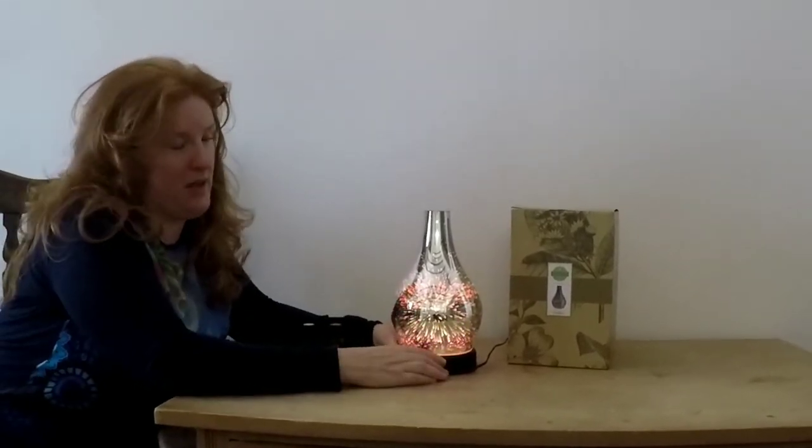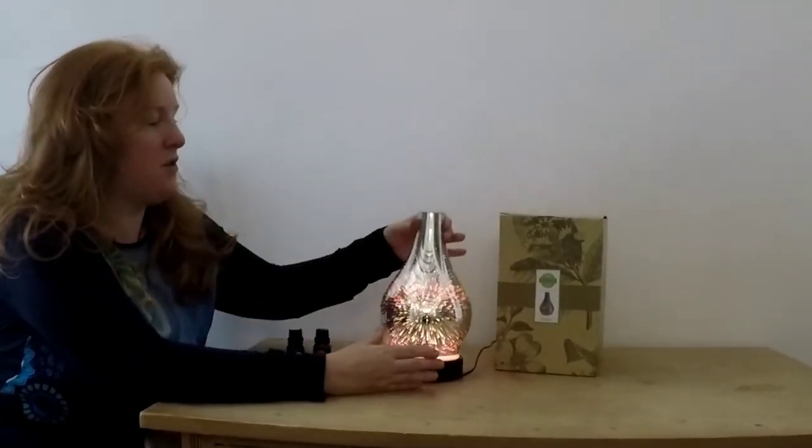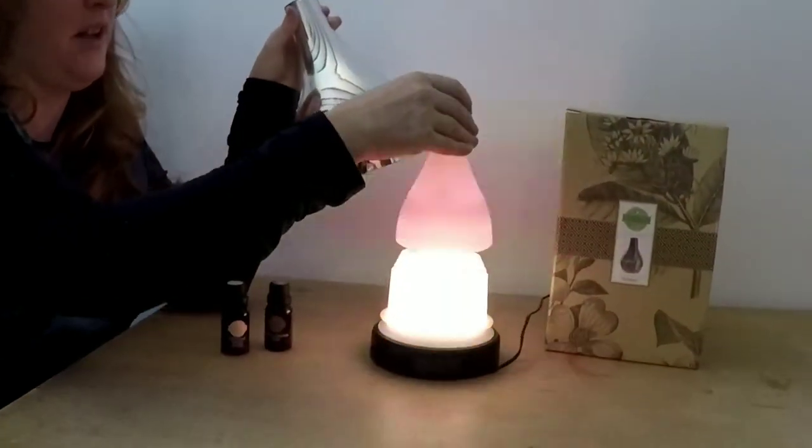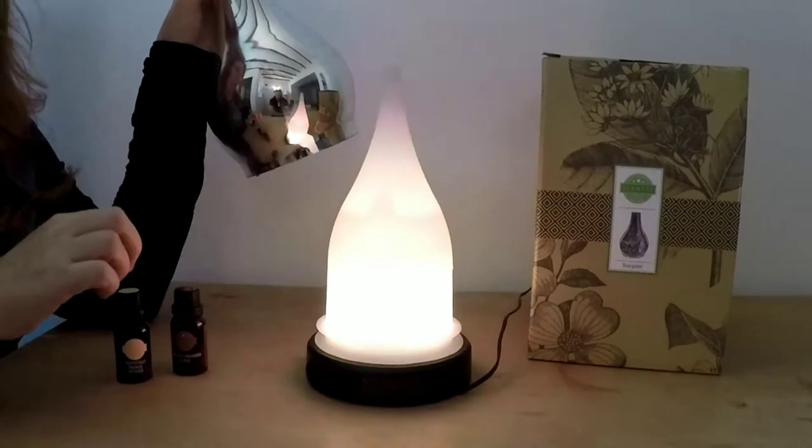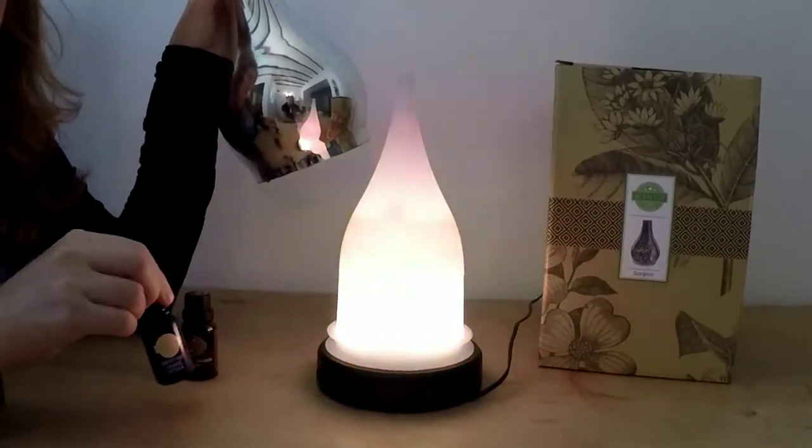So everybody wants one of these. Of course it's a usual Sensi diffuser with the three mist settings and the large reservoir, which means you can have up to 11 hours of amazing fragrance from our fabulous Sensi oils.